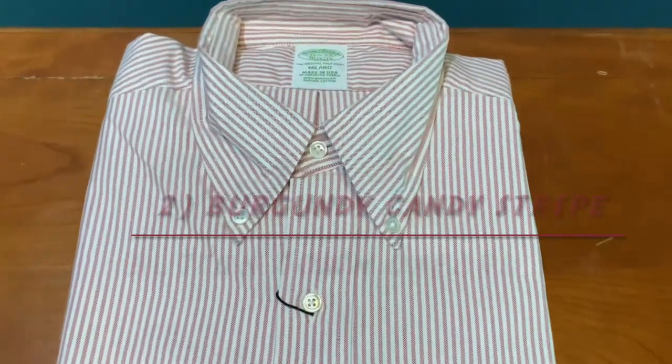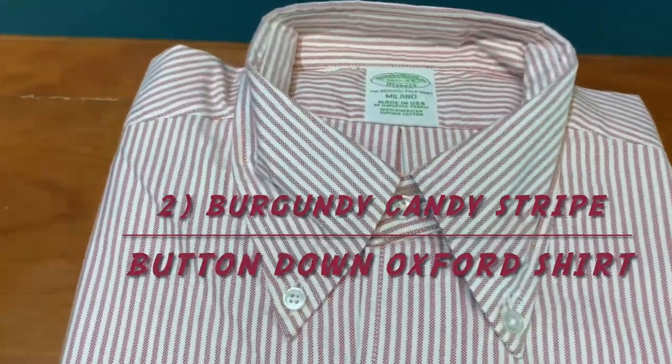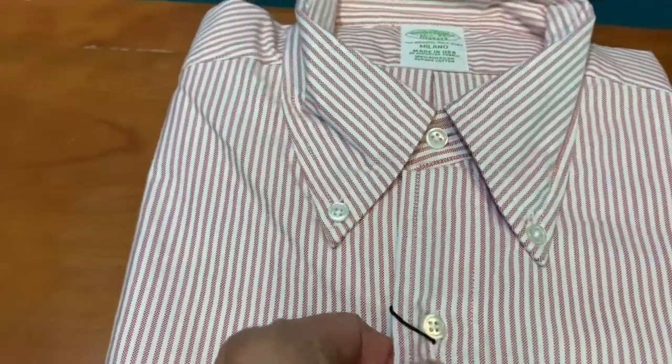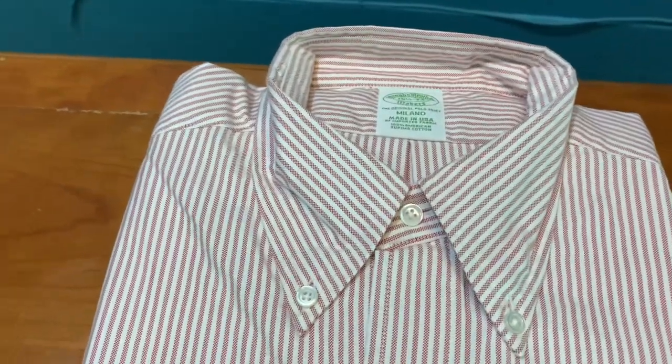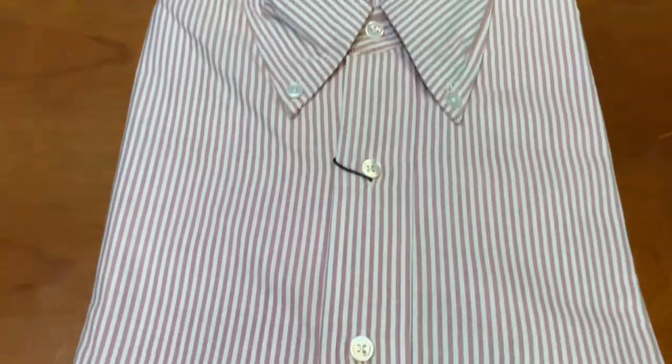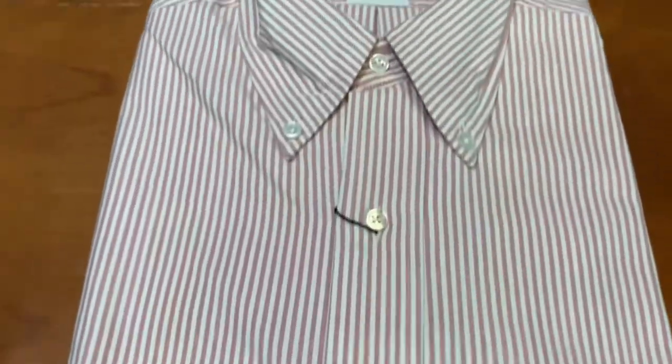The second item in the Swiss Army knife category is the burgundy striped Oxford shirt. This is the candy striped Oxford shirt in burgundy and it is really lovely — you can be very dressy with it and also wear it casually as well.